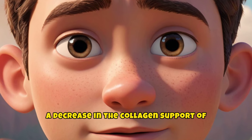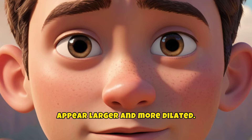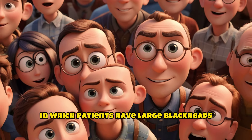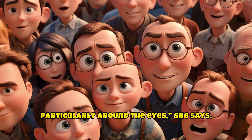A decrease in the collagen support of the dermis surrounding the hair follicle can make the ostia — small openings — appear larger and more dilated. An extreme example of this is the condition Favre-Racouchot, in which patients have large blackheads in areas of sun-damaged skin, particularly around the eyes.